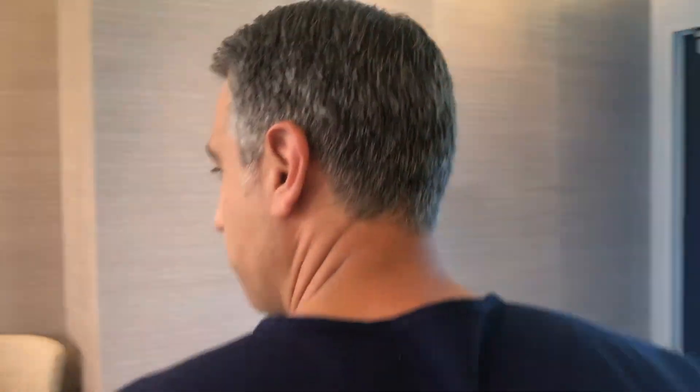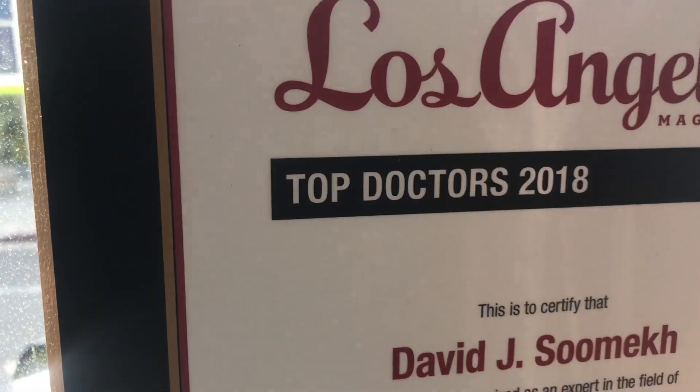We're in Beverly Hills, so he's kind of swanky. You were also just named a top doc in LA, weren't you? When you look at LA Magazine — proud of that.